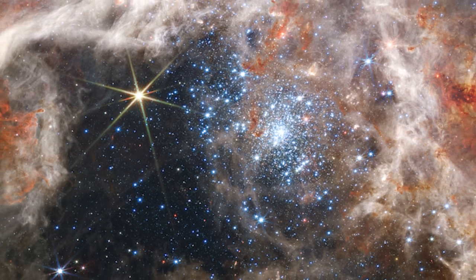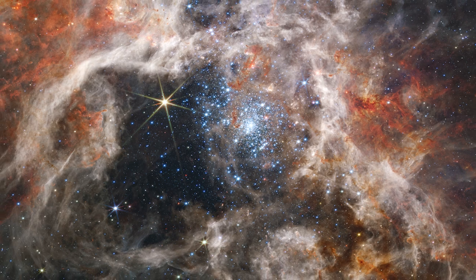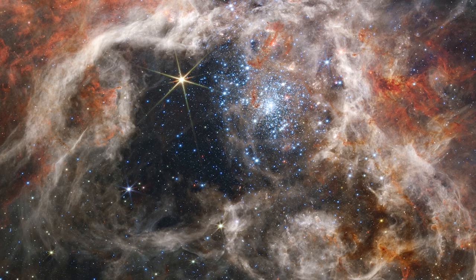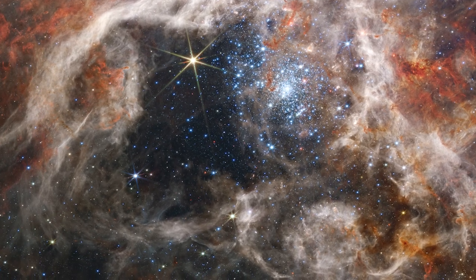Only the densest areas of the nebula's surroundings withstand erosion by the intense stellar winds of these stars, generating pillars that appear to point back towards the cluster. These pillars house growing protostars, which will ultimately emerge from their dusty cocoons and contribute to the formation of the nebula.